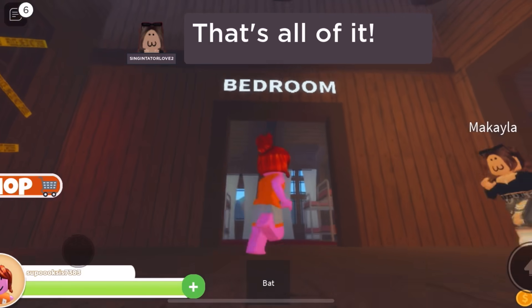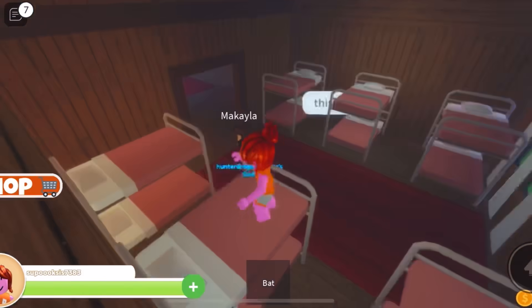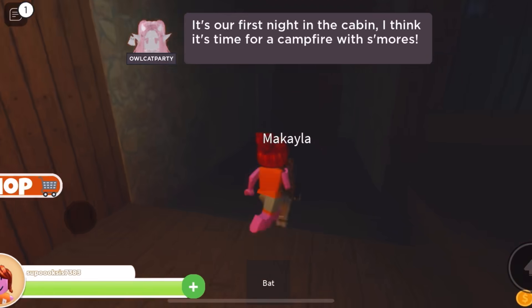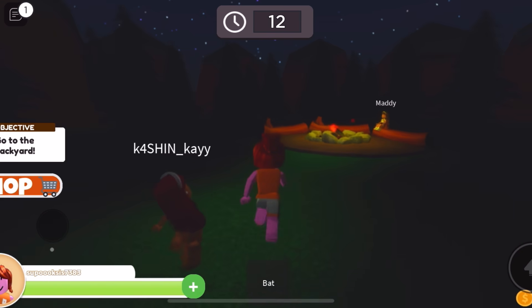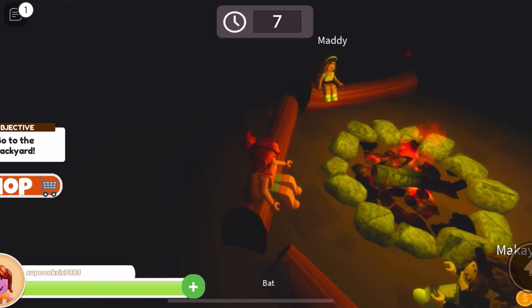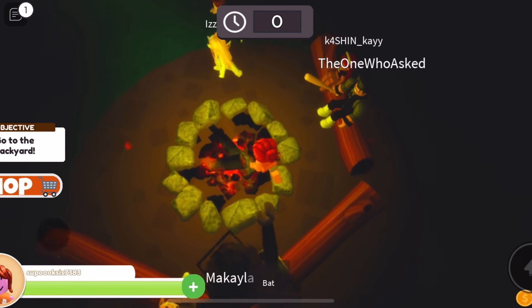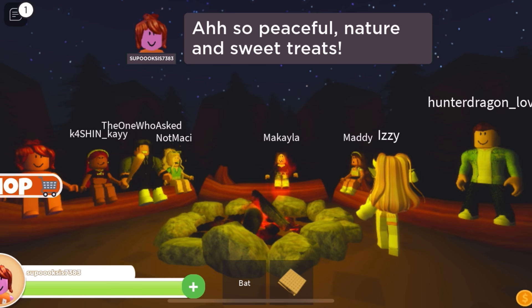I like how in the cabin it tells you specifically what room you're entering. This is the bedroom. It's our first night in the cabin. I think it's time for a campfire with s'mores. Let's check out the campfire in the backyard. This is my first time camping and I'm already so excited. Oh my goodness, just look at us — they're so cute together, all huddled around the campfire. Let me just quickly burn myself. So peaceful. Nature and sweet treats.